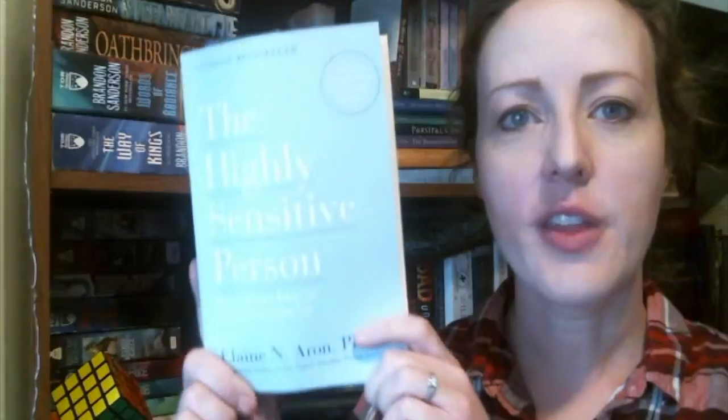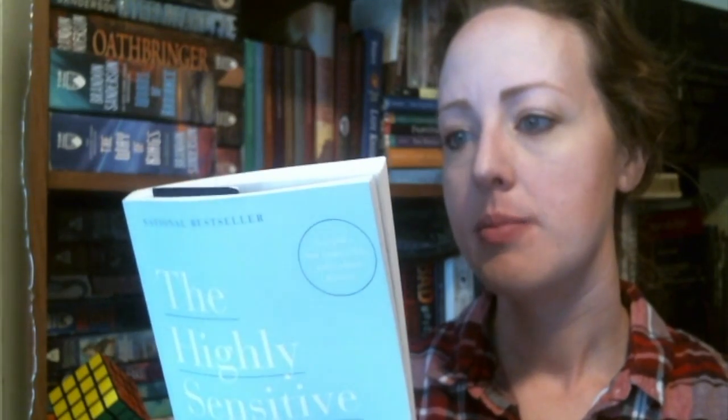The first book that I want to get read in the month of June is a book called The Highly Sensitive Person by Elaine N. Aaron. This book is geared towards HSPs, or highly sensitive persons, and how to help them sort of get through life. She has a quiz in there to determine whether you're a highly sensitive person, which I am. It doesn't always mean that you're more emotional — it means that you're really aware of your surroundings, changes in your environment, clothing, sounds, things like that.